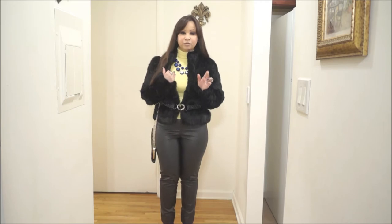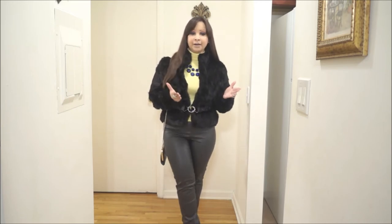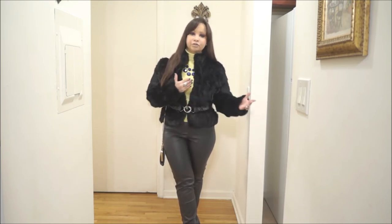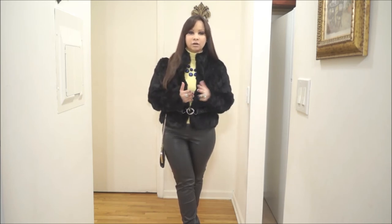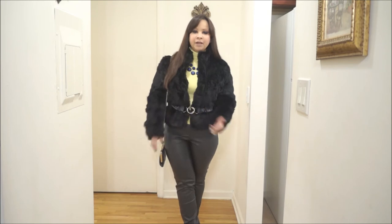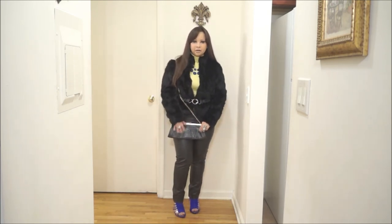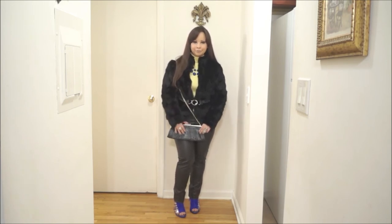I feel like spring is not that far away, so why not start combining winter trends with spring trends as well — like the spring colors along with the fur and leather that is more of a winter look. I also added my crossbody bag from Guess by Marciano in black, which I always wear of course.